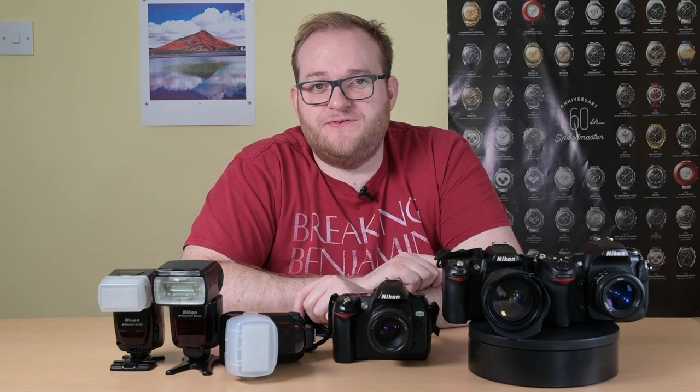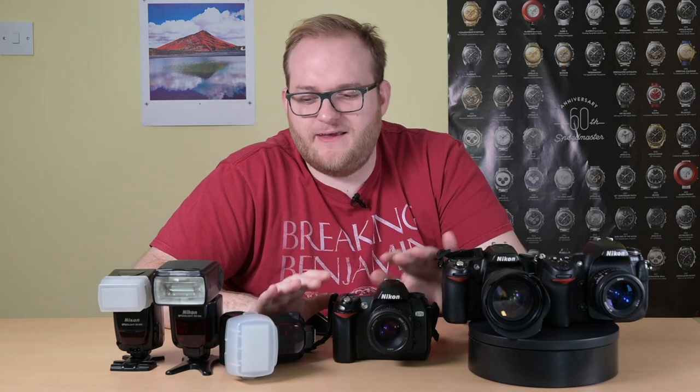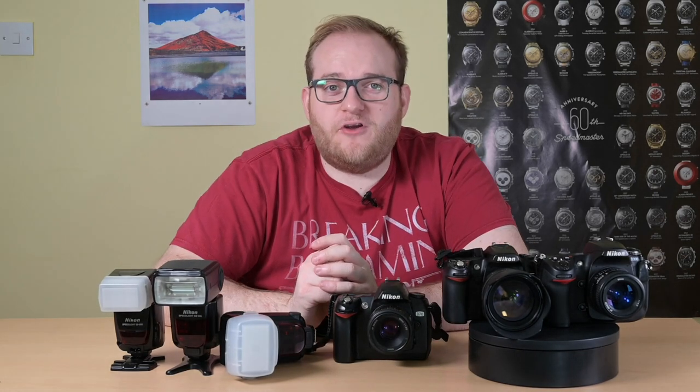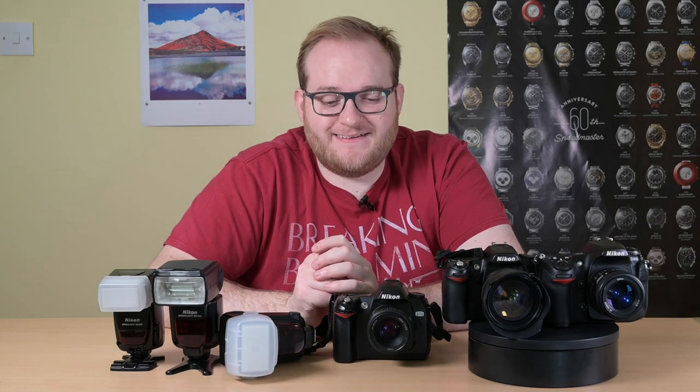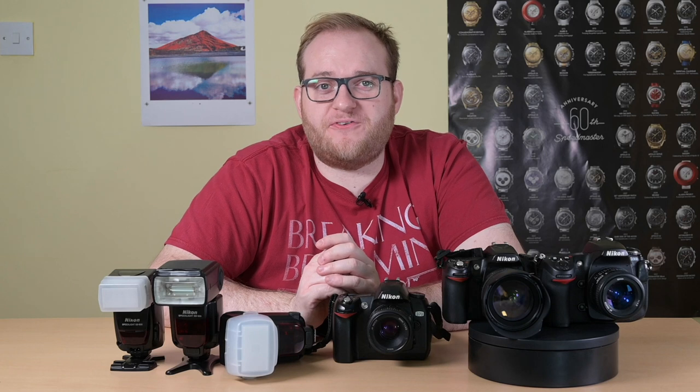Hello and welcome to Hamer Reviews. My name is Christopher Hamer and this week we're looking at budget DSLR photography. I speak to a lot of people about getting into photography and the main thing they tell me that stops them from doing so is prohibitive cost.